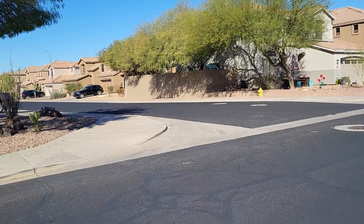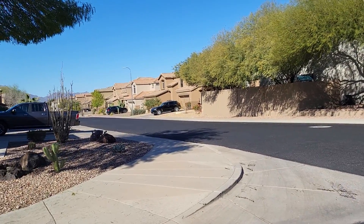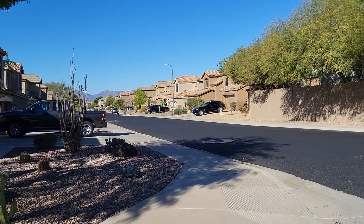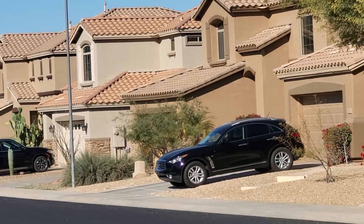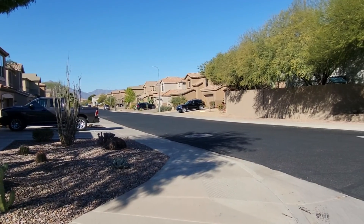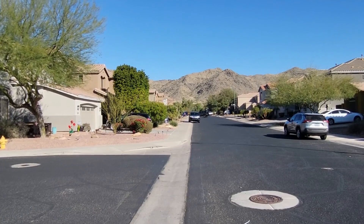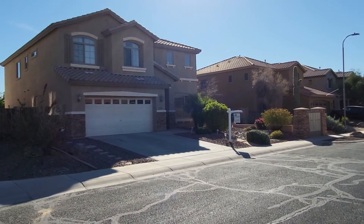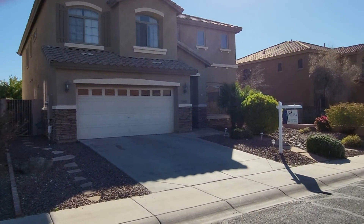I'm at 16827 South 27th Avenue. This is the sound check from the 27th Avenue one. Just so you see, right there is where I just was on Redwood — 2714 was it? 27th Avenue. And there's the 27th Avenue house, 16827.